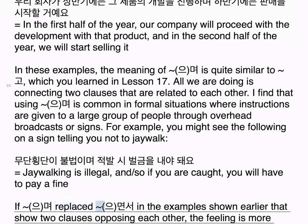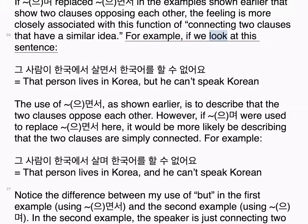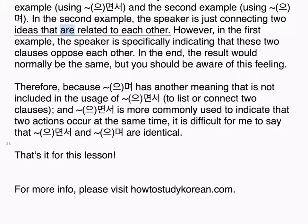If 으며 replaced 으면서 in the examples that show two clauses opposing each other, the feeling is more closely associated with connecting two clauses that have a similar idea. For example: 그 사람이 한국에서 살면서 한국어를 할 수 없어요 — That person lives in Korea but he can't speak Korean (using 으면서 to indicate opposition). However, if 으며 were used: 그 사람이 한국에서 살며 한국어를 할 수 없어요 — That person lives in Korea and he can't speak Korean — notice the difference between 'but' in the first example using 으면서 and 'and' in the second example using 으며.